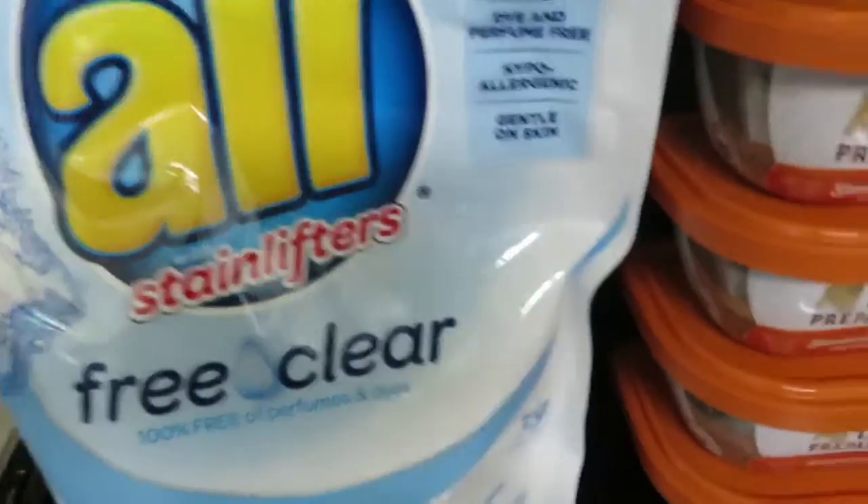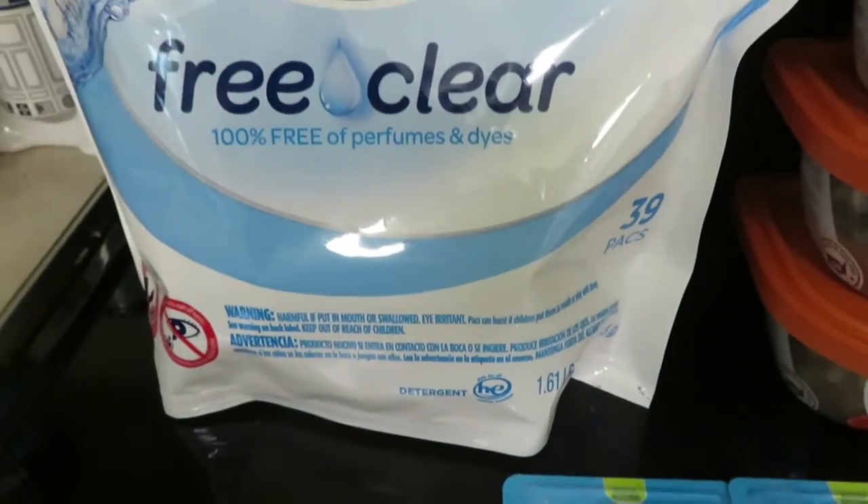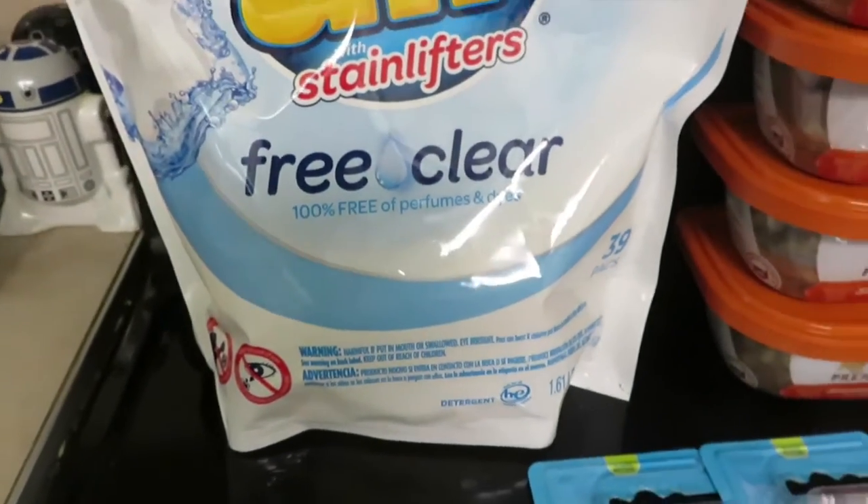Got the All Free and Clear. This is 39 packs and it's $8, and there was a $3 digital coupon.